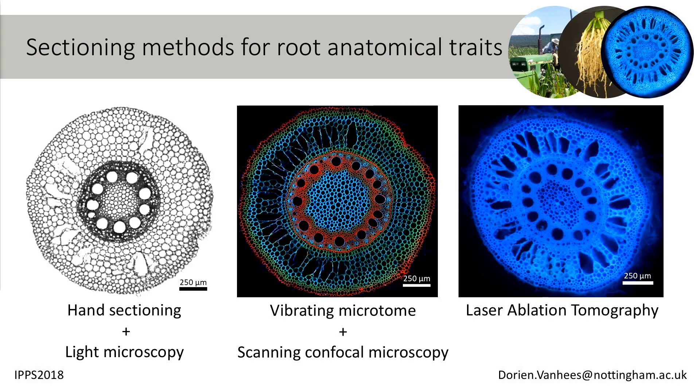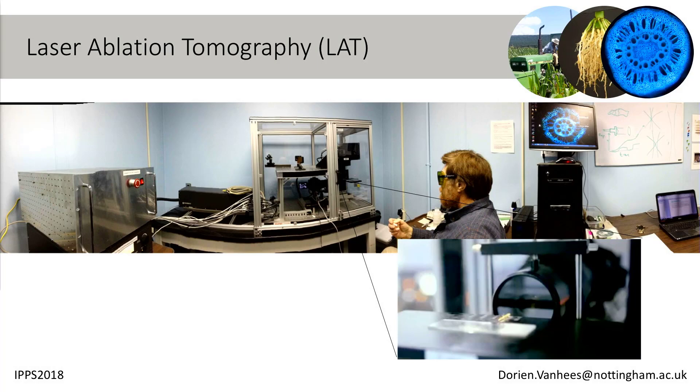What I'm more interested in are the anatomical traits. Through my PhD I've been using three types of sectioning methods. We can use hand sectioning and light microscopy, but it's very tedious and you spend lots of hours behind a microscope. Or you can use a vibrating microtome and scanning confocal microscopy. There are methods to slice multiple roots at the same time, but it's still too slow, so I only use that in combination with X-ray computed tomography. But I've been given the opportunity to use the laser ablation tomography system at Penn State, which produces these blue images and speeds up sampling about ten times — I can easily do 100 roots a day.